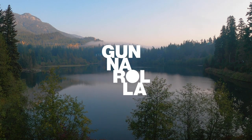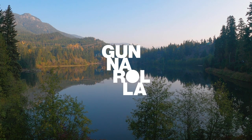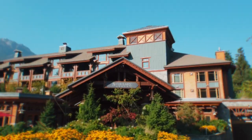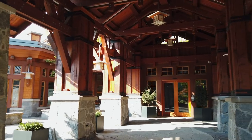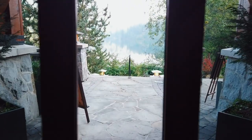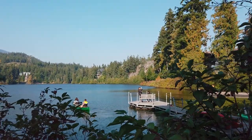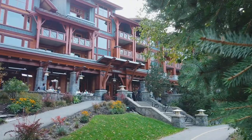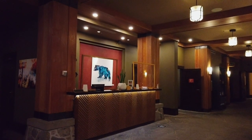Hey everyone, Gunnarolla here, and today we're hitting up Whistler, British Columbia for a wellness weekend. Because life is stressful, and what better place to recharge? We're checking into Needle Lake Lodge, an upscale mountain hotel that offers a ton of amenities and experiences and some gorgeous views. Nestled along the shores of a glacier-fed lake and just a couple minutes away from Whistler Village, Needle Lake Lodge has everything you need to relax and rejuvenate.